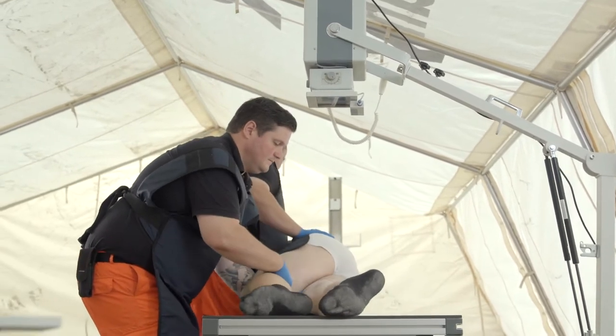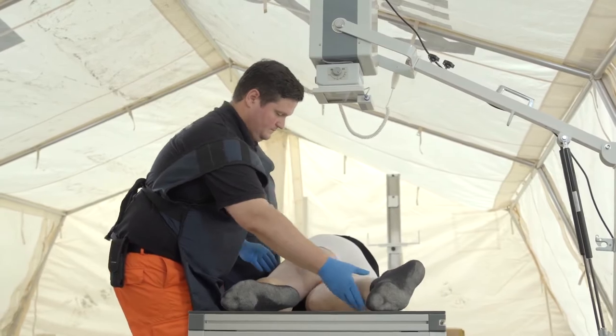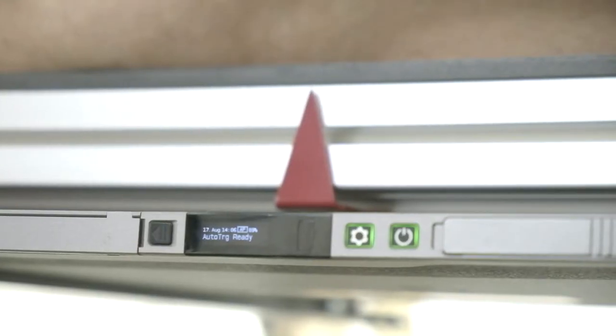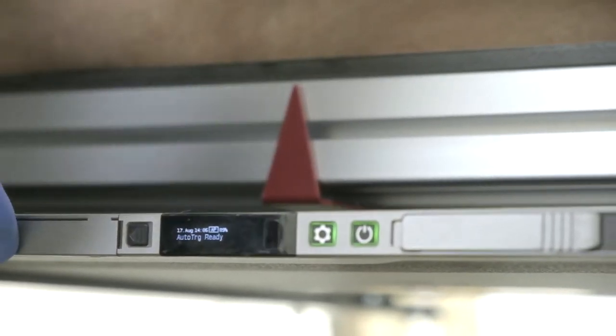Just in few steps, the system is ready for exposure. The digital X-ray detectors are equipped with an OLED display to indicate the battery status, readiness, and data connection.